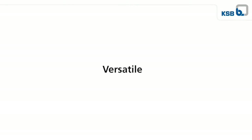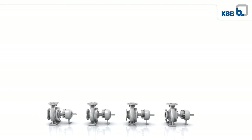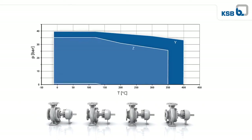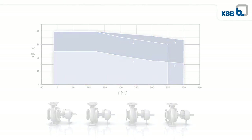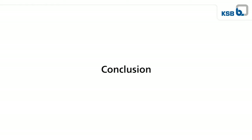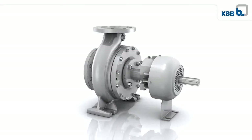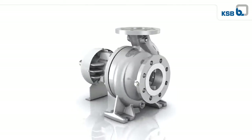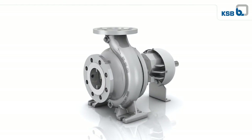Select an optimum HPKL for your application. The comprehensive selection chart with its many sizes and the large range of materials will make it easy for you. HPKL pumps are reliable, energy efficient, and dependable in transporting hot water and heat transfer fluids — see for yourself.